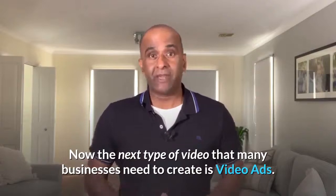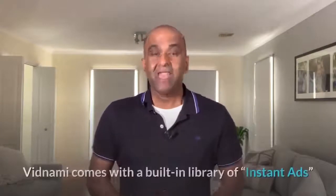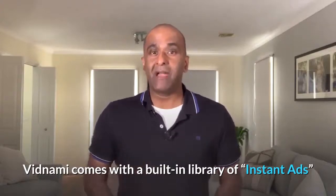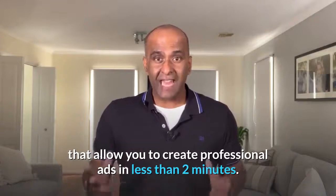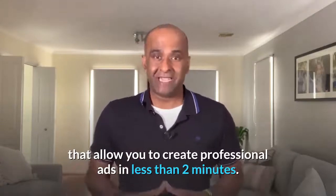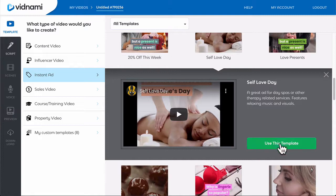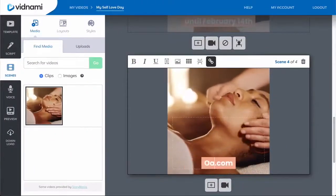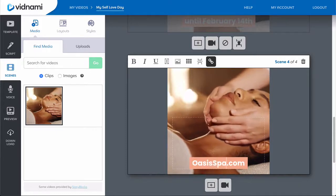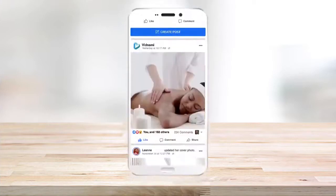Now the next type of video that many businesses need to create is video ads. Vidnami comes with a built-in library of instant ads that allow you to create professional ads in less than two minutes. All you have to do is choose an instant ad template, customize it with your business details, and you'll instantly have an attention-grabbing ad to use on social platforms like Facebook. Here's an example of an instant ad made with Vidnami.